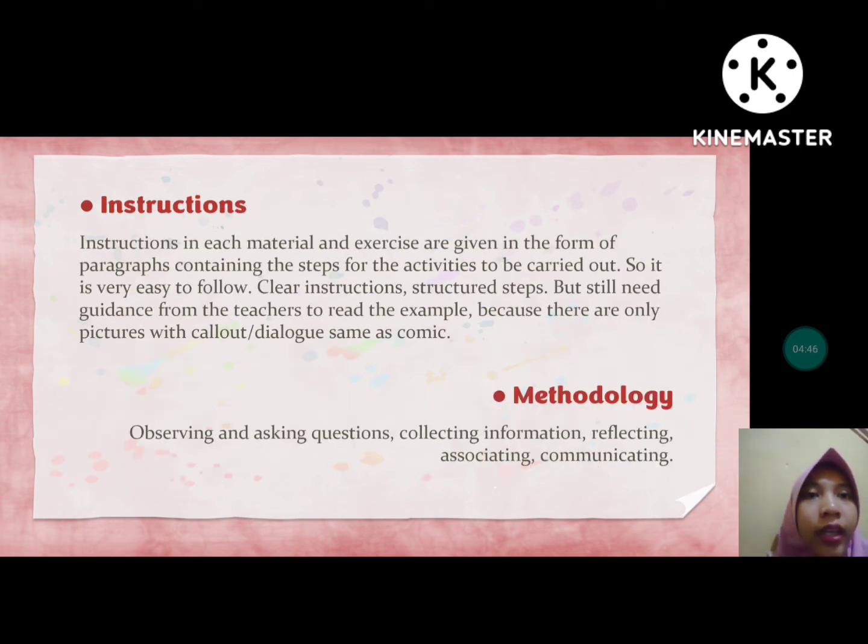Regarding instruction, the instructions in each material and exercise are given in the form of a paragraph containing the steps for the activities to be carried out. It is very easy to follow with clear, structured steps, but students still need guidance from the teacher to read the examples, because there are only pictures with call-outs or dialogues, similar to comics.